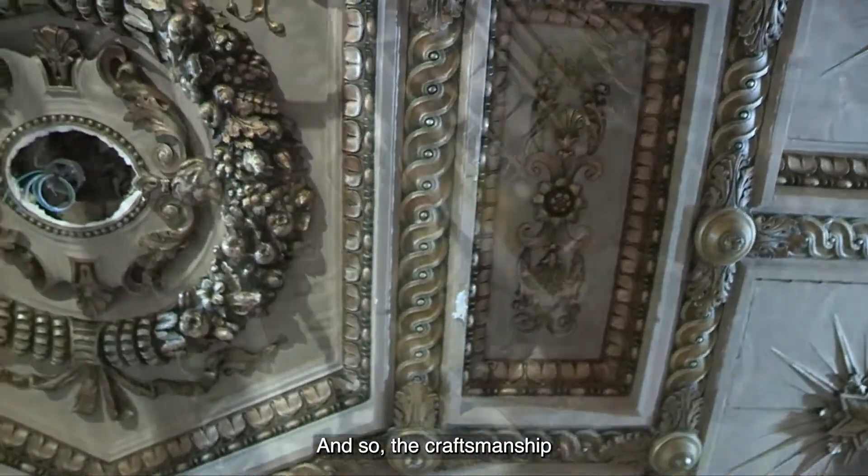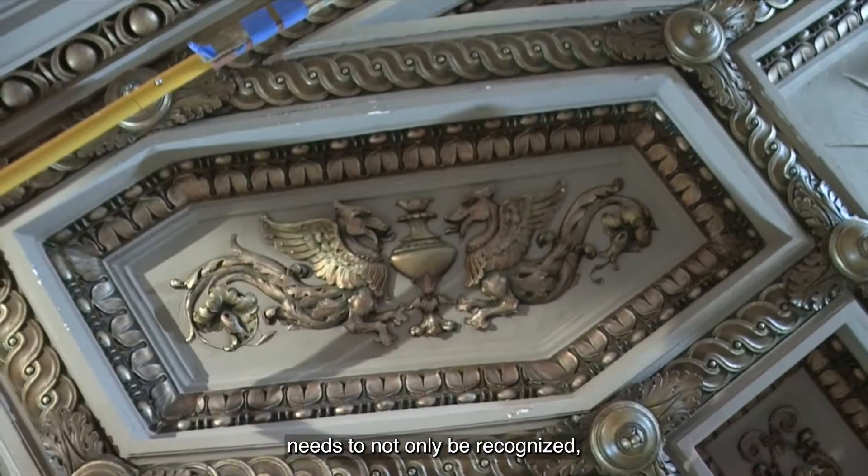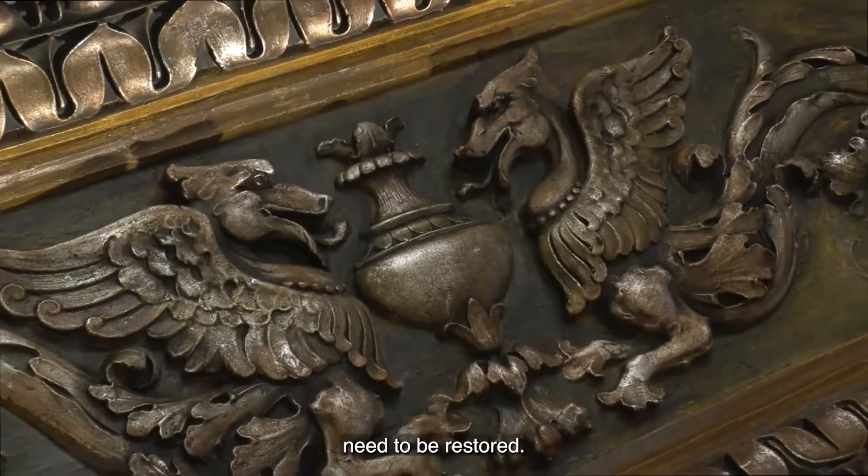Those beautiful finishes were covered up with a bland coating of grayish paint. And so the craftsmanship from back years ago needs to not only be recognized, but those original surfaces need to be restored.